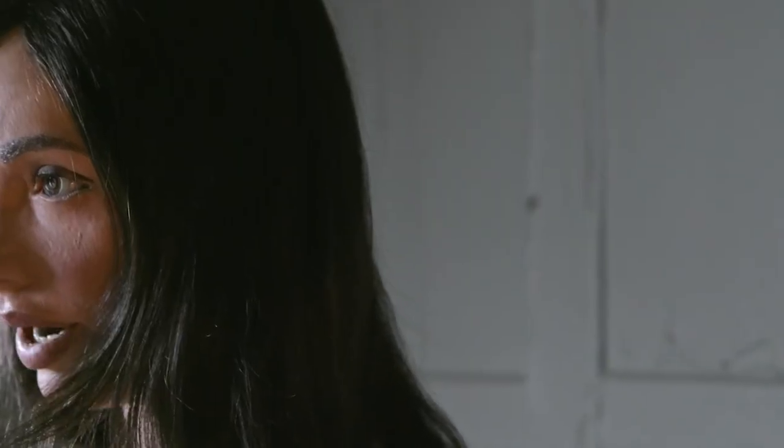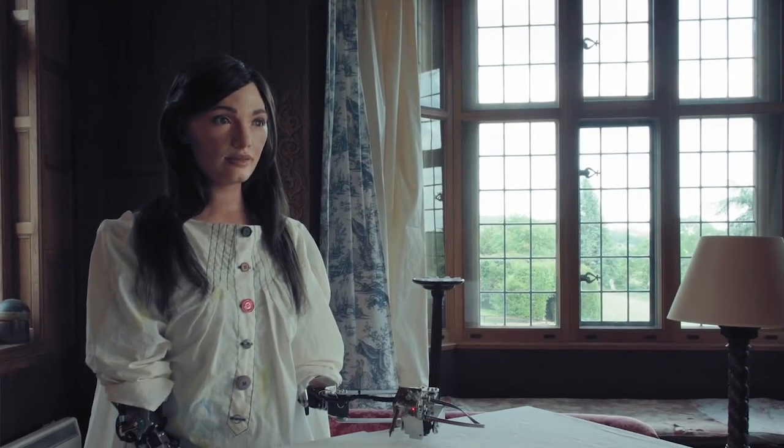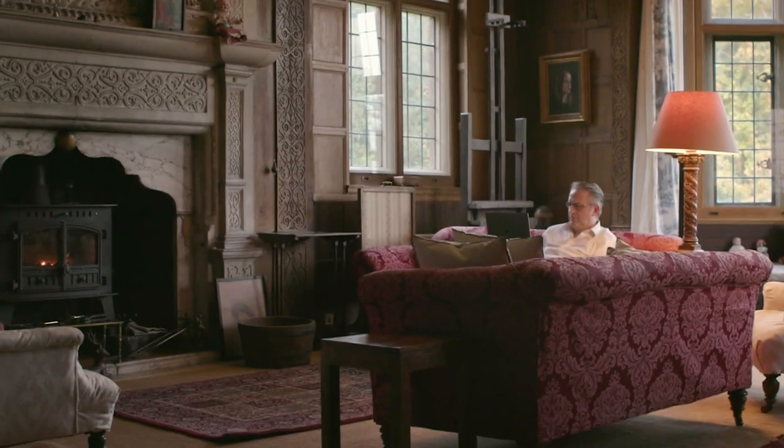Creator and project director of ADA robot, Aidan Meller, said: 'After making history with her self-portraits, ADA is continually developing her skills. It's an exciting time as her painting ability is progressing, and there's a lot of innovation.' Festival-goers are able to watch how it works, with two painting sessions taking place on each day throughout the event.